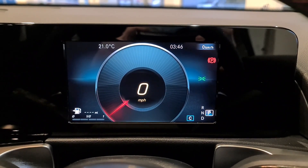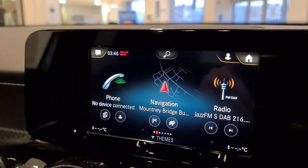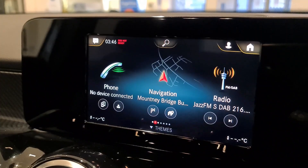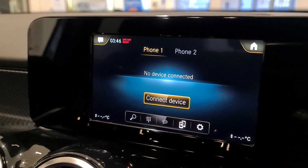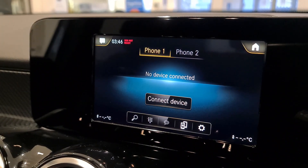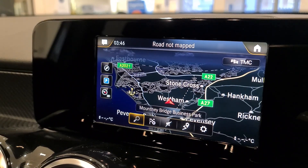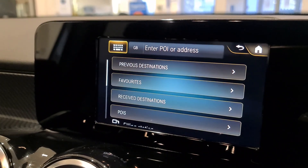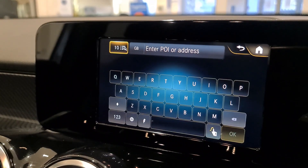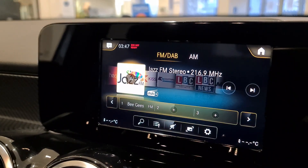Inside the front of the car, you have the wonderful digital dash in front of the driver, but I want to focus on the multimedia screen. Very quickly: you can connect two phones to make and receive calls. Navigation has a huge amount of information and is easy to use — hit the spyglass to bring up previous destinations or favourites, or hit the keyboard to enter a postcode. On radio we have full FM, DAB, and AM stations.